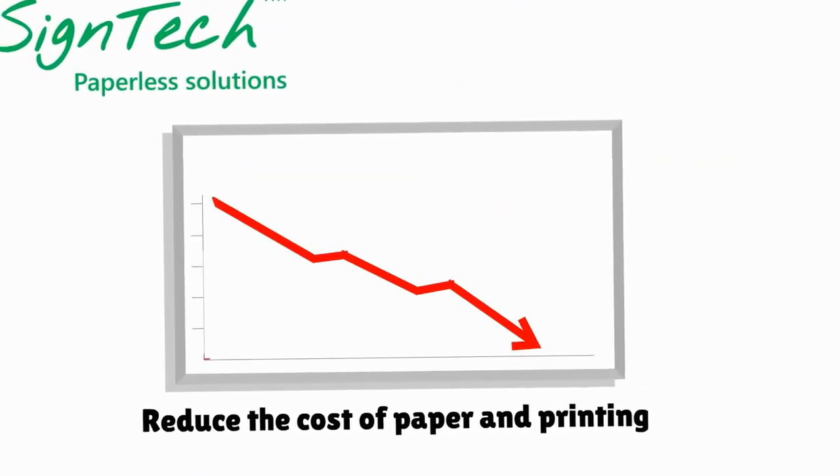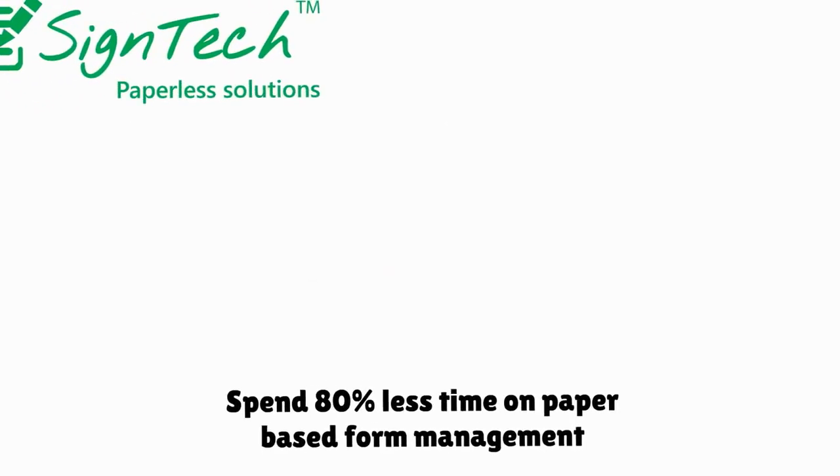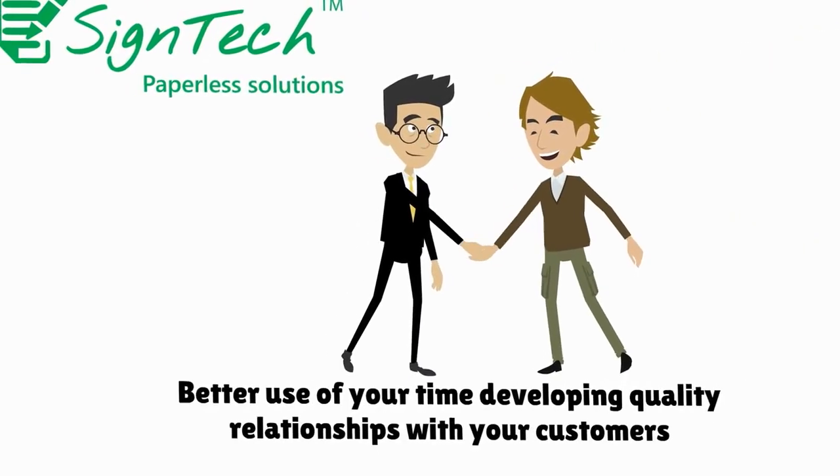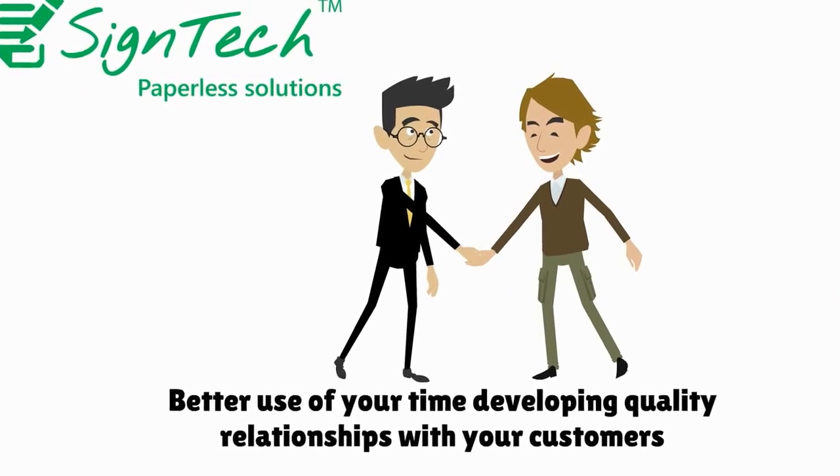With SignTech, you can reduce the cost of paper and printing, spend 80% less time on paper-based form management, and make better use of your time developing quality relationships with your customers.